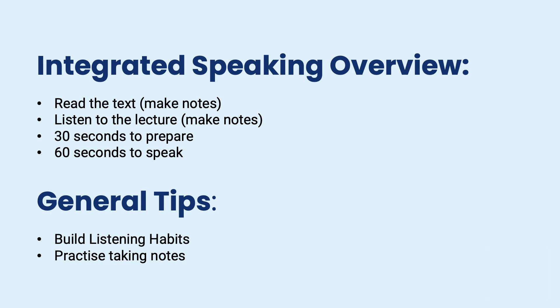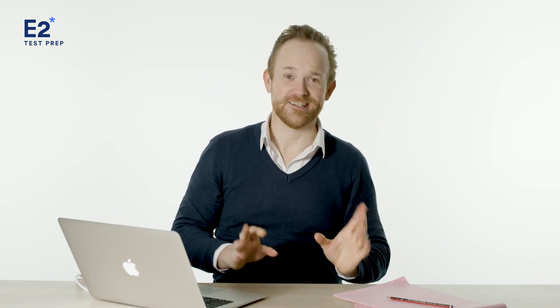Second, in terms of preparation: practice taking notes. My favorite thing when I teach a TOEFL class is that on the first day, a lot of students will say they're just going to listen because it's really hard to listen and take notes at the same time in English — to which I say, that's because you need to practice. When you're listening to the radio or preparing, take notes. The first few times it's going to be difficult, but you must train your brain to listen and take notes effectively at the same time. In the E2 TOEFL platform, we have lessons on ideas for how to take notes. You want to come up with a system that works for you, and with time you will get better at this.